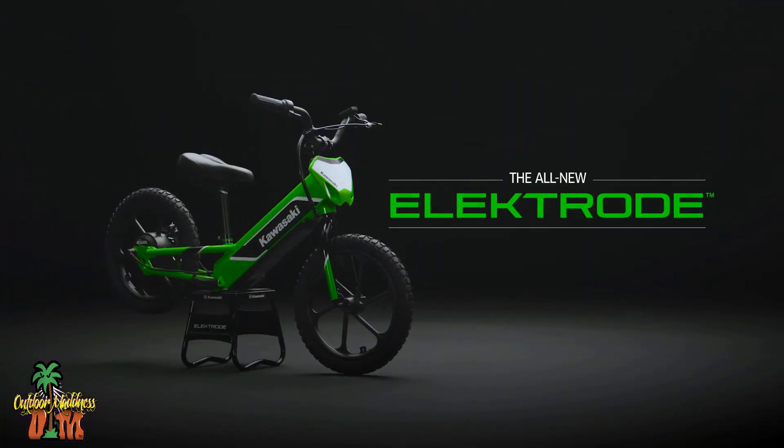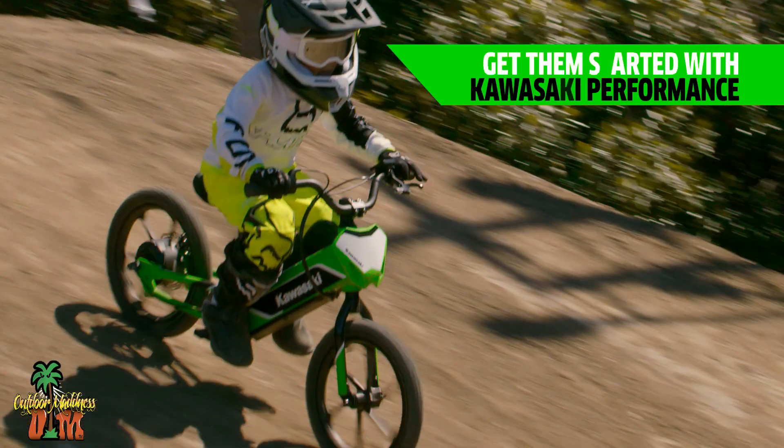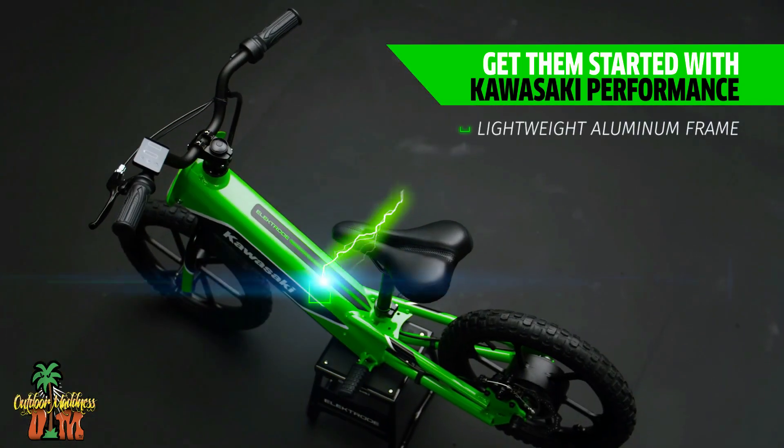Kids can also experience the all-new Kawasaki Electrode Balance Bike this September at the Sand Sports Super Show.